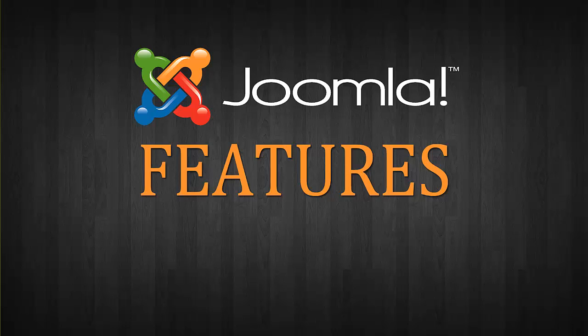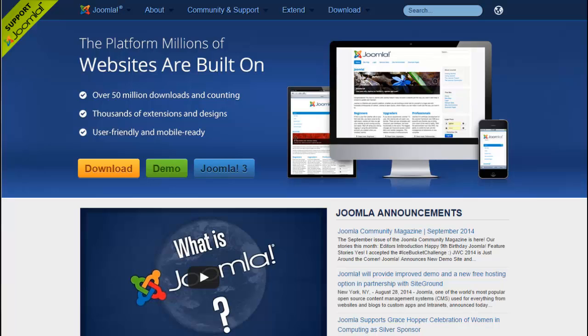As a web developer, I am generally asked by new clients if their website will be set up on Joomla or WordPress, and my answer is always it depends. I continue to learn more about what their needs are so I can decide what will work best for them and what they're trying to accomplish.